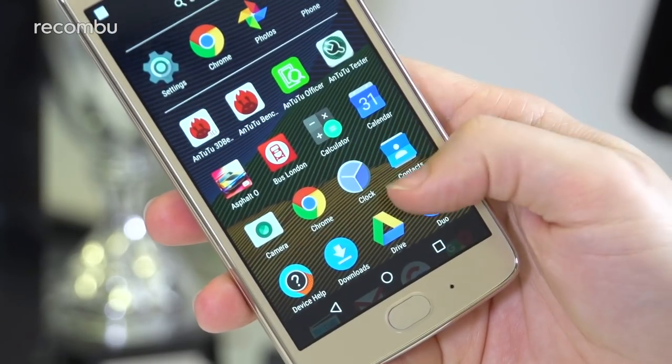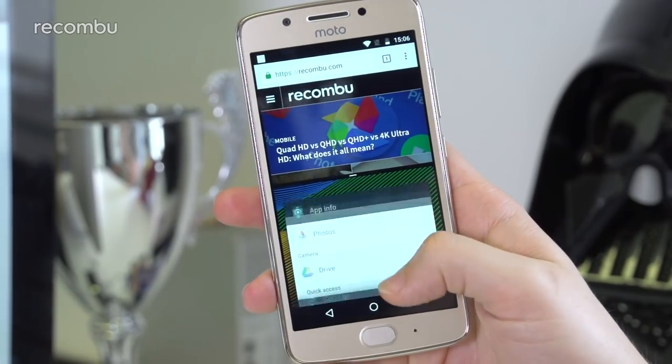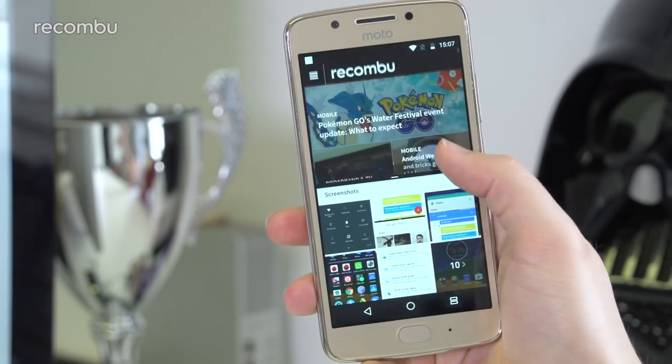However, the Moto G5 packs in plenty of character and functionality, and it should appeal to social media butterflies — not to mention anyone whose pockets won't house a 6-inch monstrosity.